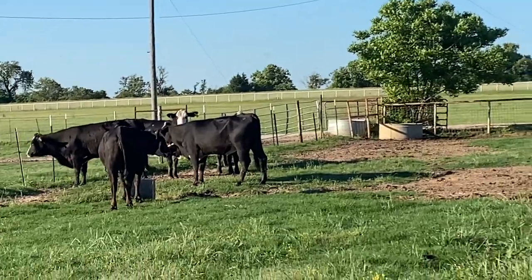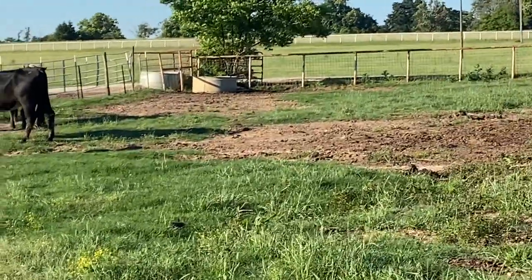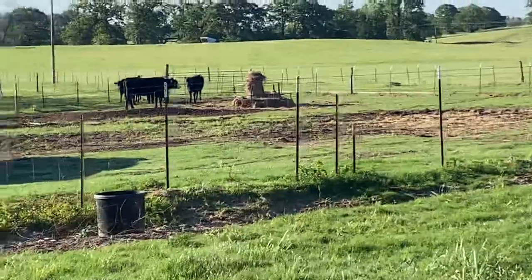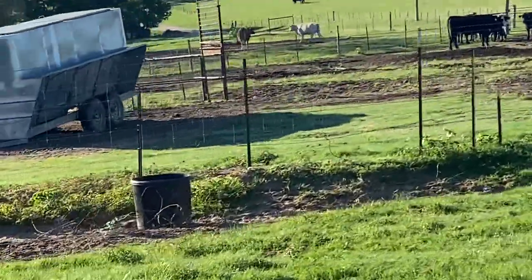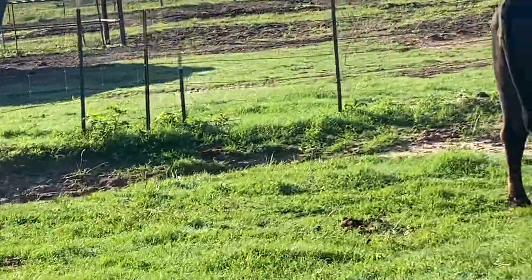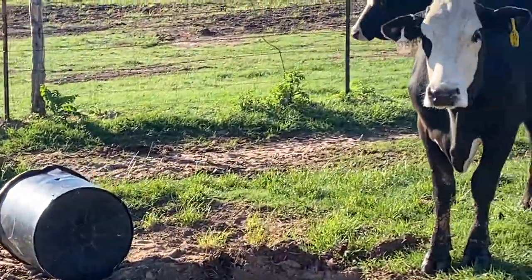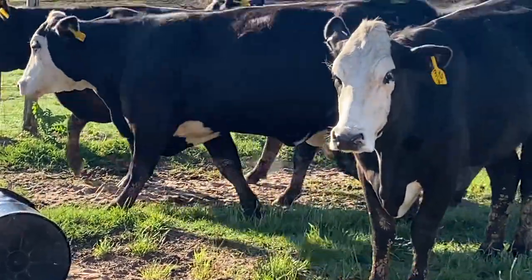Let me go up here and see — I put cubes right out over here for you. Hate to sprinkle too many cubes out, that's $400 a ton — you don't want to sprinkle too many cubes out. Come on, mama. She's a three-year-old, six months — yeah, she's a six-month cow.